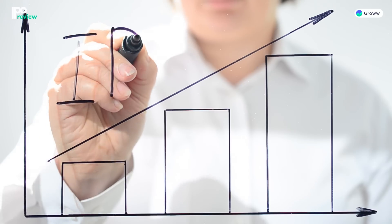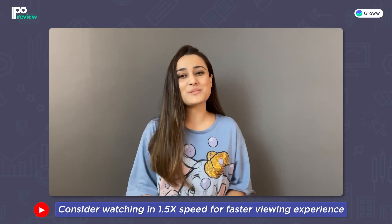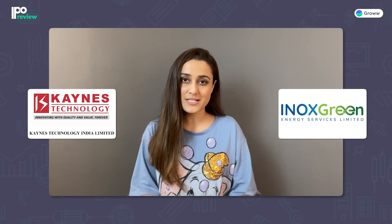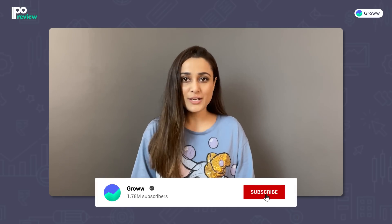Hi! This week's lineup is just like the IPOs. We have also brought a detailed analysis of 5 Star Business Finance and Archean Chemical Industries. If you haven't seen it, please check that video. And today we have brought two other IPO analyses that are open on Thursday and Friday: Keynes Technology India Limited and Inox Green Energy Services Limited. In this video, we will discuss about these two IPOs. So let's start today's video.